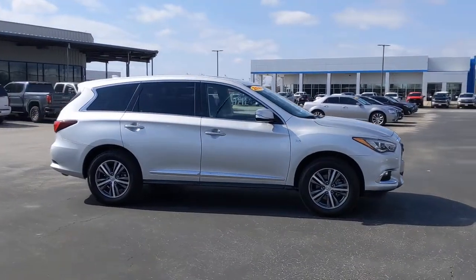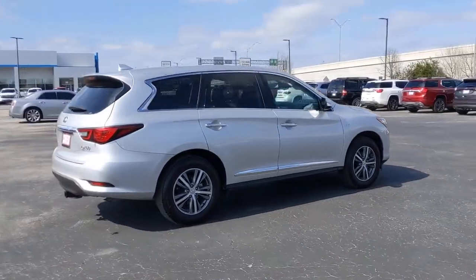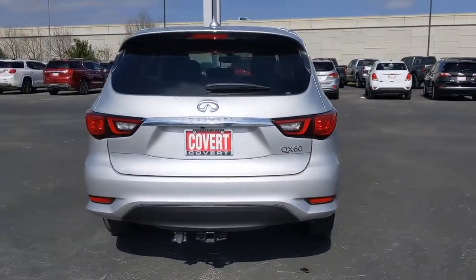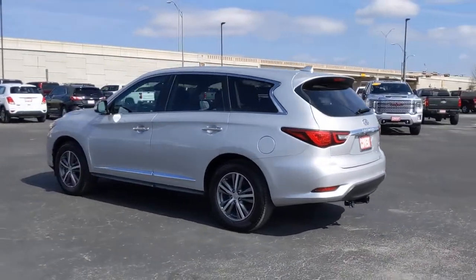Here's a premium SUV that was designed with your family's comfort in mind, presenting the QX60: spacious three-row seating, a peaceful cabin loaded with desirable amenities, ample cargo space, and of course, advanced safety tech infuses every journey with confidence and relaxation. These are just some of the great options this vehicle comes with.